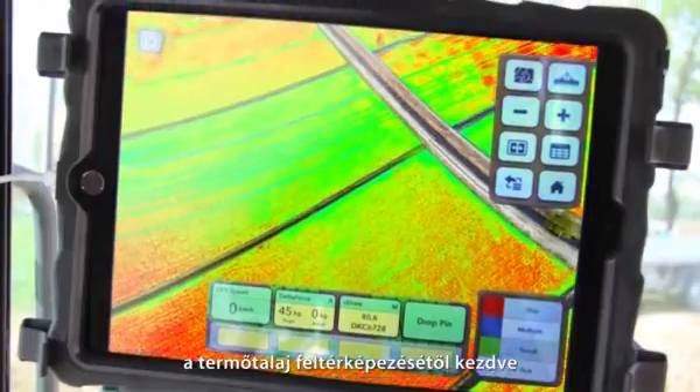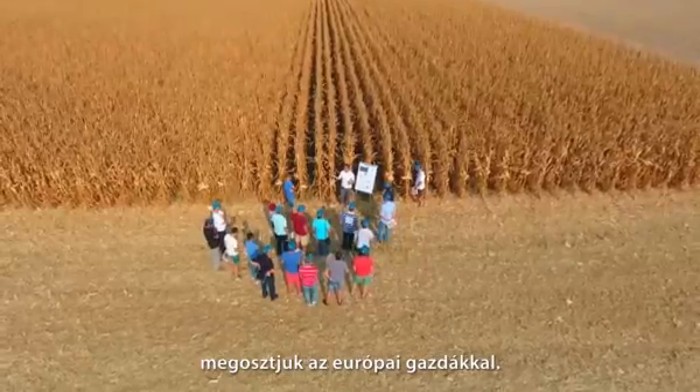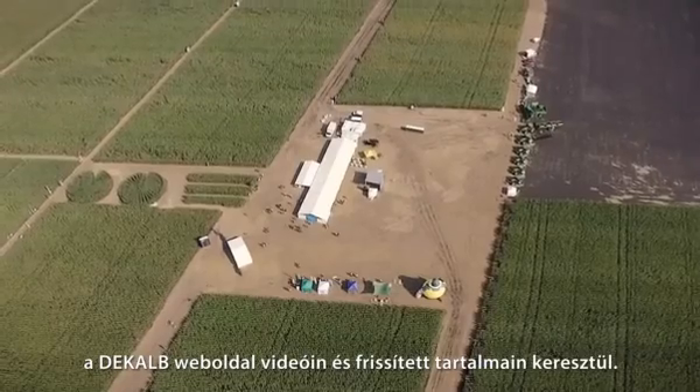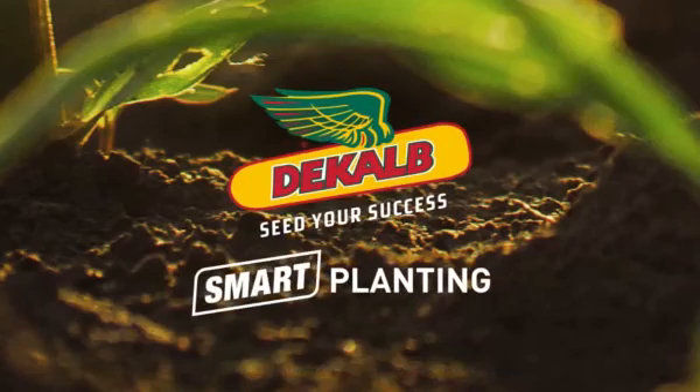Our results in the field, starting with the soil mapping all the way to the improved harvest, will be shared with farmers across Europe. Follow our innovative journey every month through videos and updates you'll find on the DeKalb website. Stay tuned with DeKalb Smart Planting.